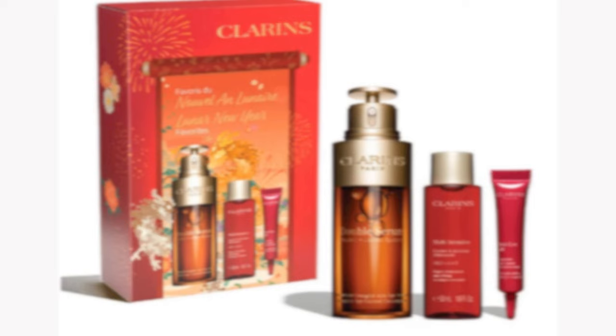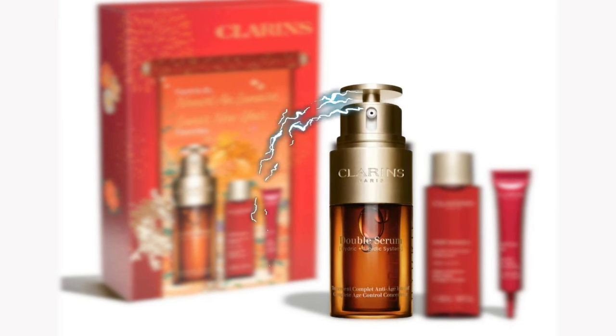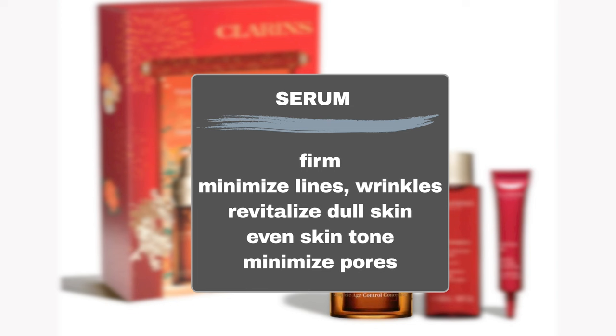Clarins Double Serum, the brand's bestseller, preserves the skin's beauty and youthful aspect by visibly firming and reducing the appearance of wrinkles, reviving radiance, restoring evenness, and diminishing the look of pores.